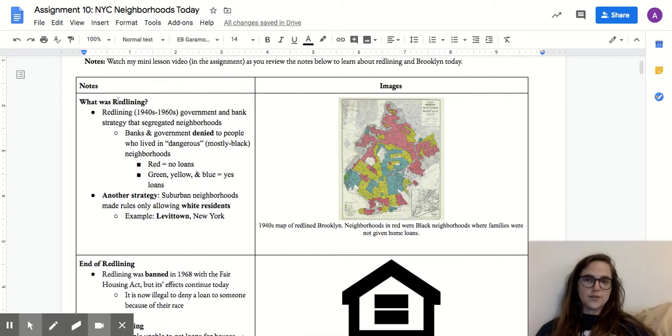Quick review — what was redlining? Redlining took place from the 1940s to the 1960s. It was a strategy that the government and banks used together to segregate neighborhoods, or to keep different races separated in neighborhoods. Basically, banks and the government drew up maps of different cities or areas, and they would mark different neighborhoods in different colors based on whether they thought that neighborhood was dangerous or not. If you lived in a dangerous neighborhood — one marked in red — you were not allowed to get a loan to buy a home. What qualified as a dangerous neighborhood? Sometimes it went by crime rates, but oftentimes it went based on the race of the people who lived there.